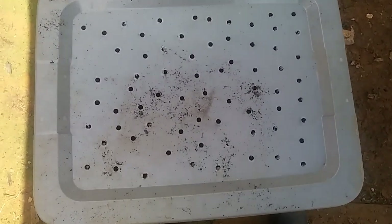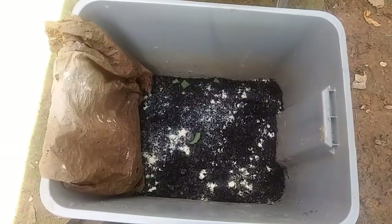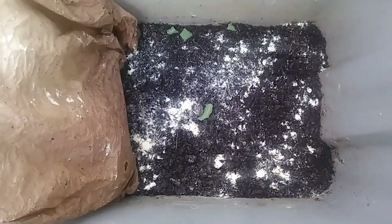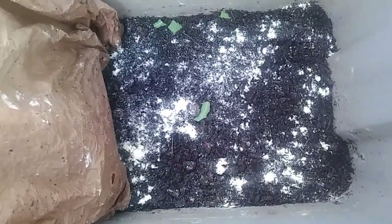I brought the worm bin back. I got some soil and gave them some cornmeal and some coffee grounds. There are about 30 adult ones in there — I'm not going to disturb them too much. When my mom and dad get here, at least one day I want to go fishing, so I'm trying to collect enough worms to use for bait.